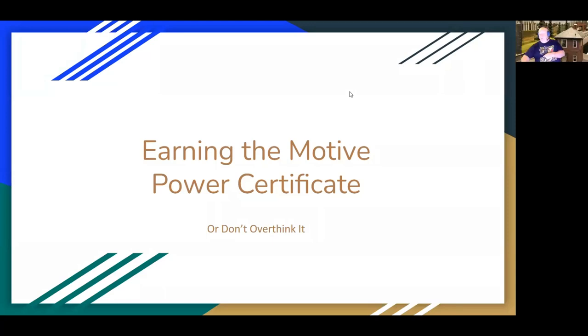Good afternoon. Welcome to the Potomac Division's Virtual Clinic 41. It's hard to believe this is our 41st virtual clinic. We have with us today Kurt Thompson, an MMR, former superintendent of the Chesapeake Division. With Kurt, I'll turn it over to you.